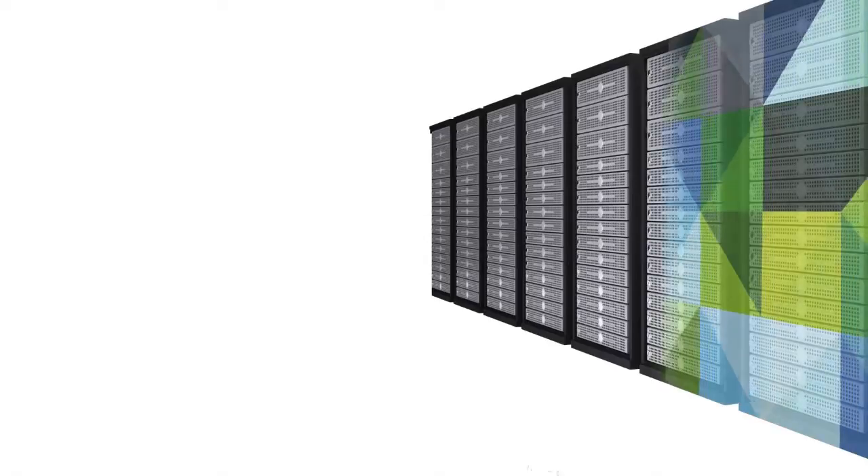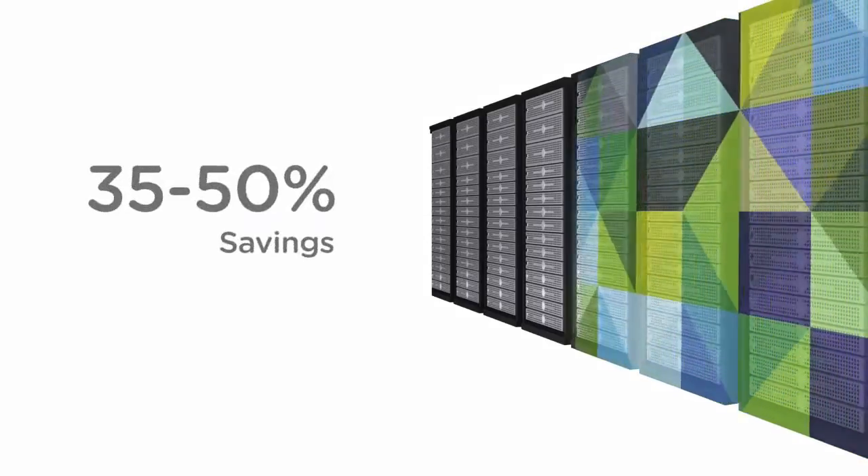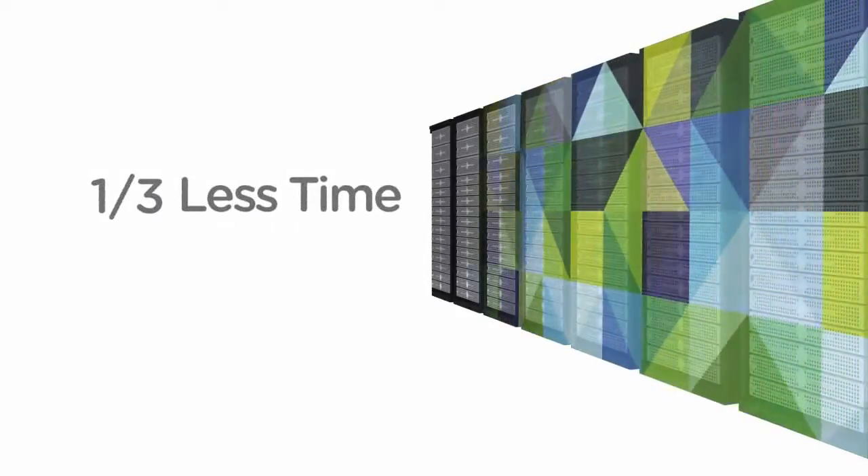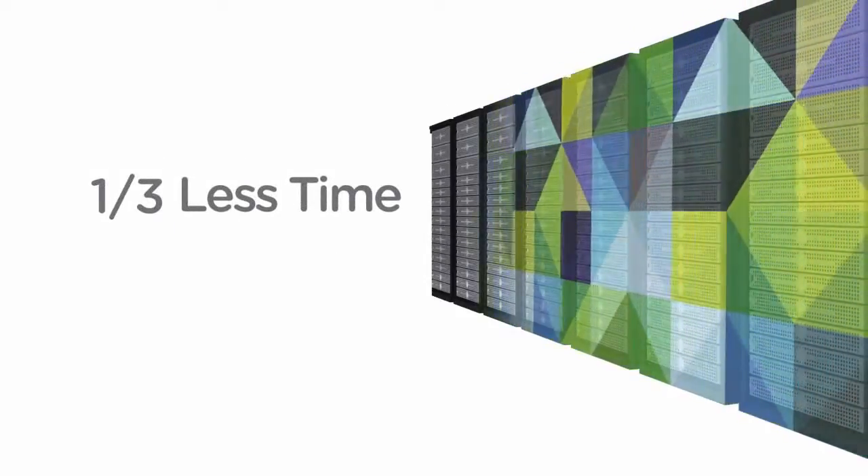With everything VMware Zimbra offers, you'd expect it to cost more. But in fact, it delivers significant cost savings. Zimbra costs 35 to 50% less than other systems. And on average, customers spend a third less time managing Zimbra than Microsoft Exchange.